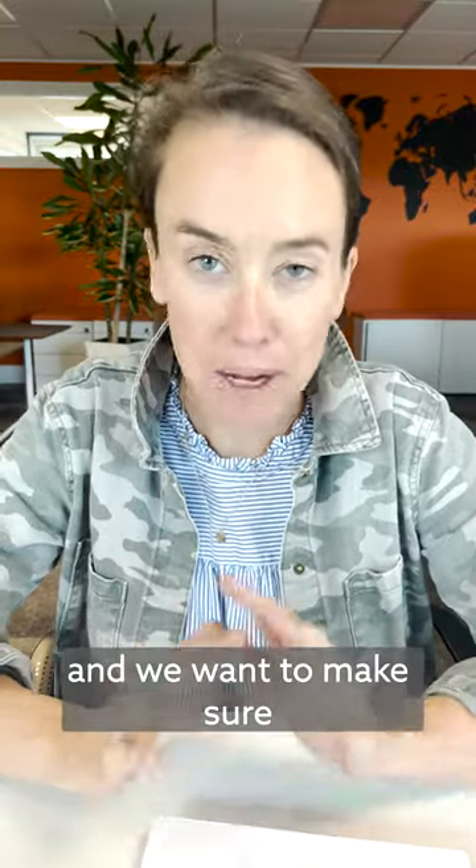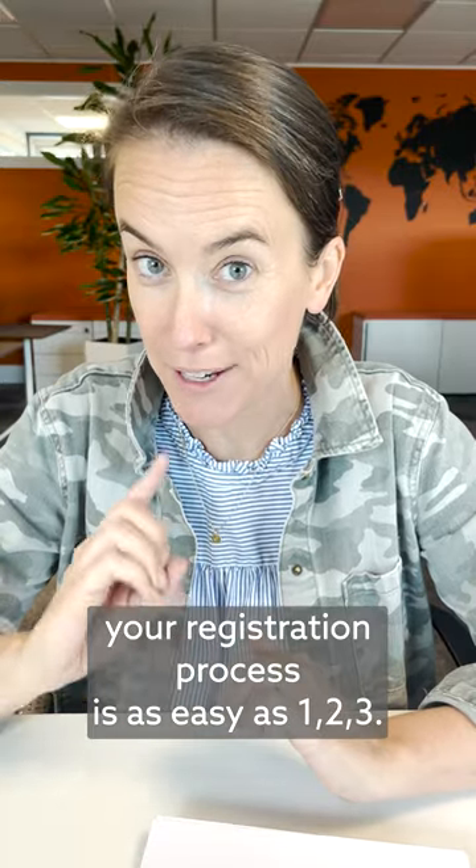Registration for IMEX America 2023 is now open, and we want to make sure your registration process is as easy as 1, 2, 3.